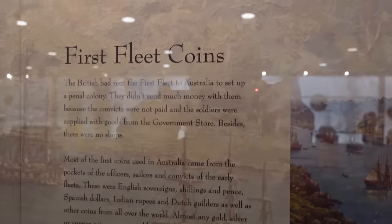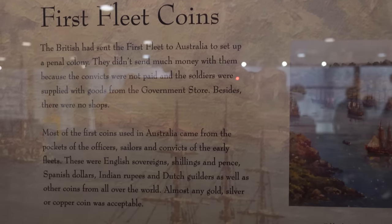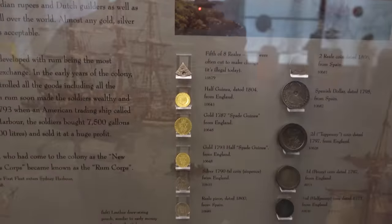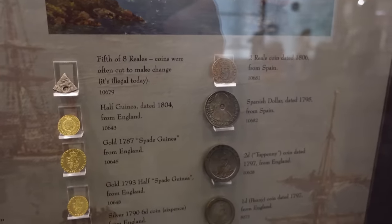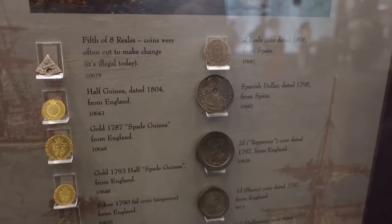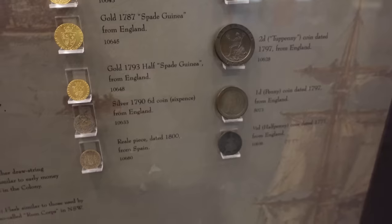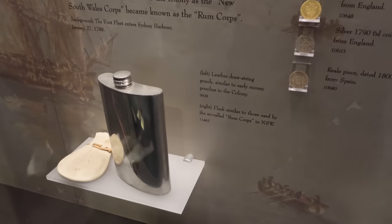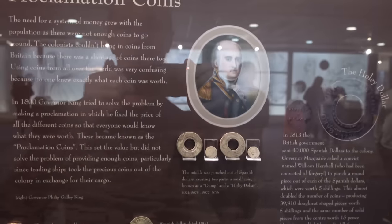The first fleet didn't have the forethought to actually bring coins with them. The only coins were ones that anyone happened to bring in their pockets on the first fleet. So we didn't have much real coinage. The official currency was rum — you can Google the rum rebellion and all that.